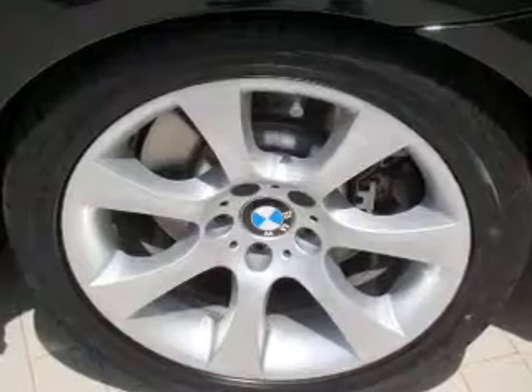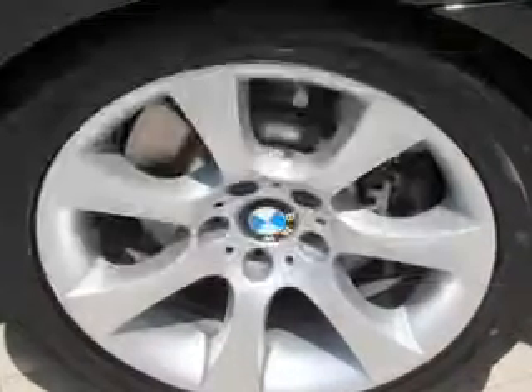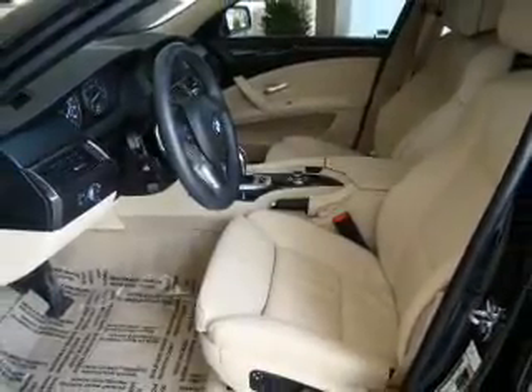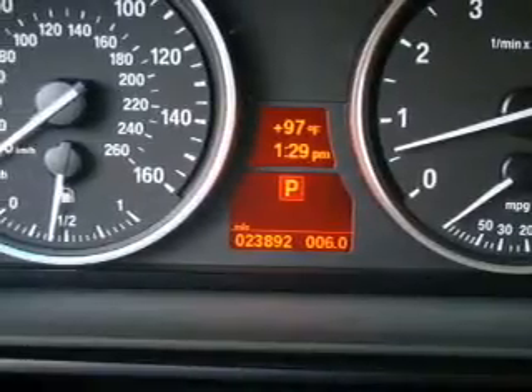Pamper yourself with memory settings. Plus enjoy these notable features included in this vehicle: air conditioning, power door locks, power windows, power steering, cruise control, power mirrors, an alarm system, and an AM/FM stereo with a CD player.